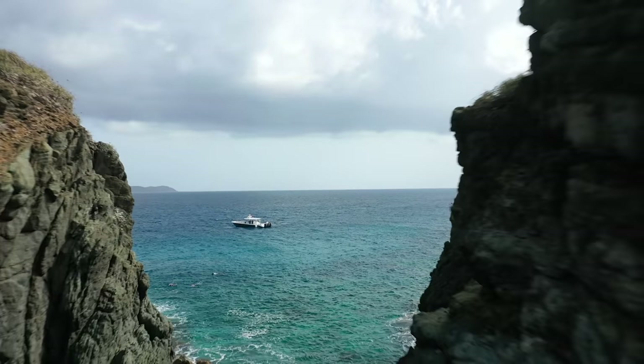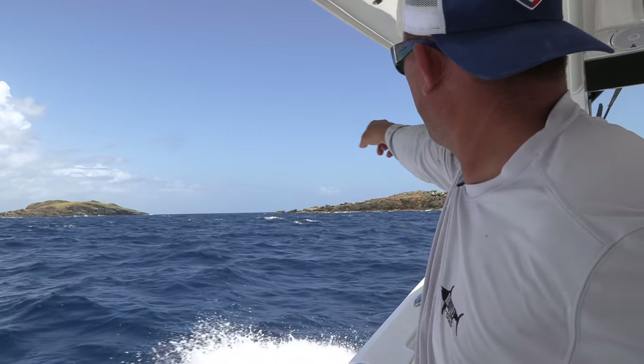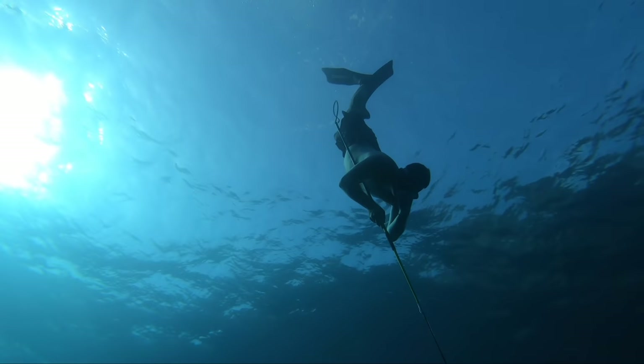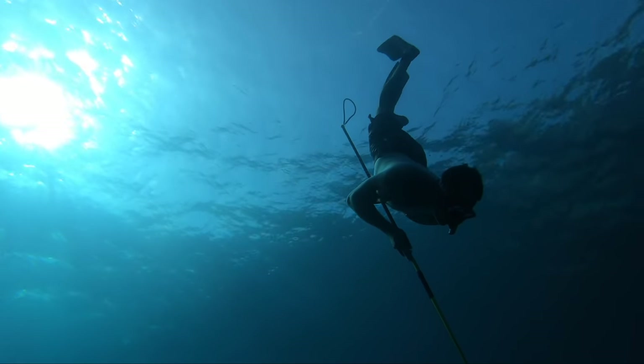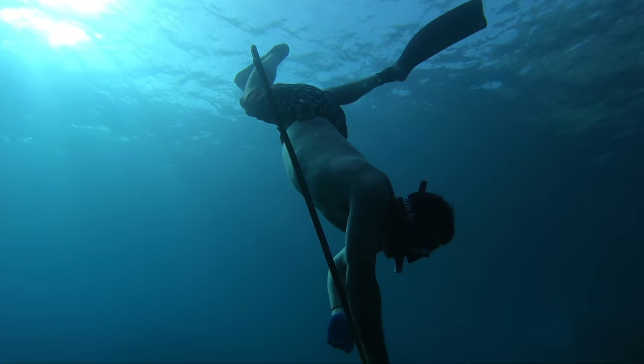We're just getting to the spot. That island over there is called Cockroach, and this one's called Cricket. Yesterday when I got in the water, I saw a pile of really nice-size yellowtail snapper, so we've come up here to see if we can't catch them.